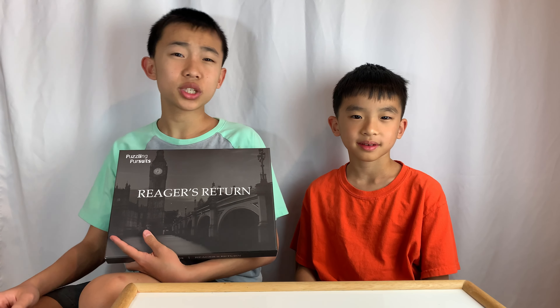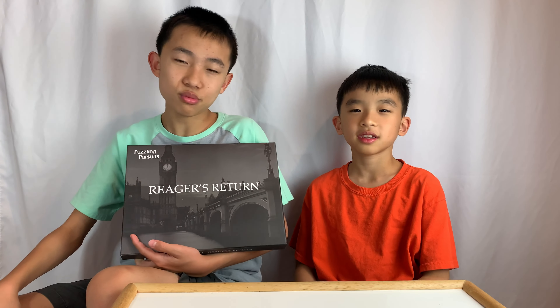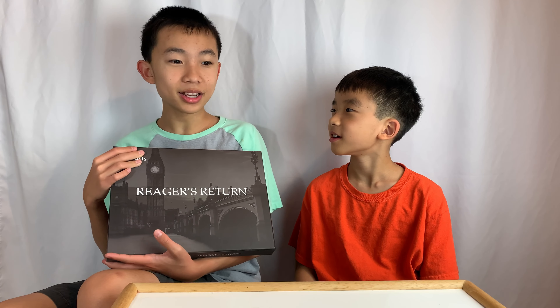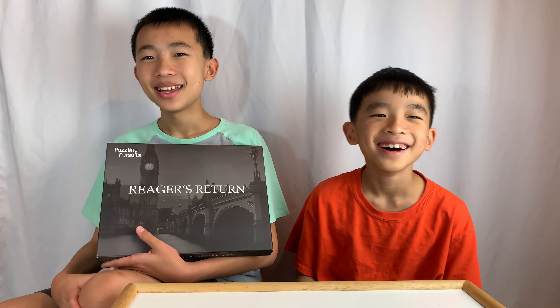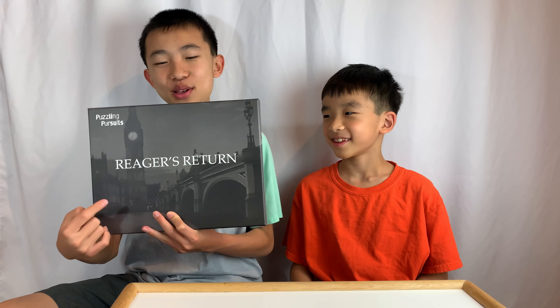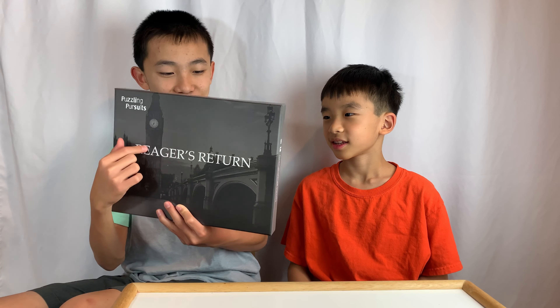If this looks fun to you, you can purchase it at the link in the description. We also made a live playthrough, so if you're playing this game and you're stuck, you can see what we did. It took us about two hours for each part. And watch — the next one's going to be called The Return of Rieger's Return.